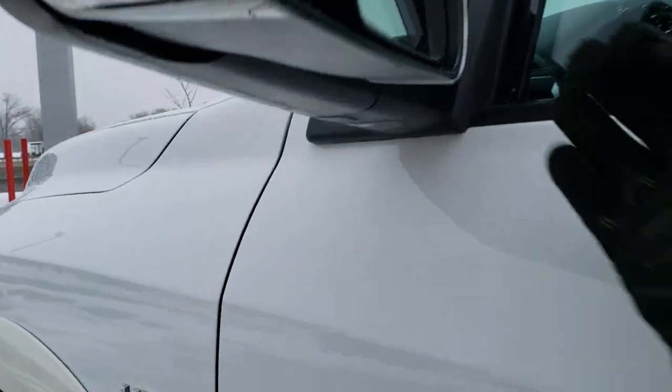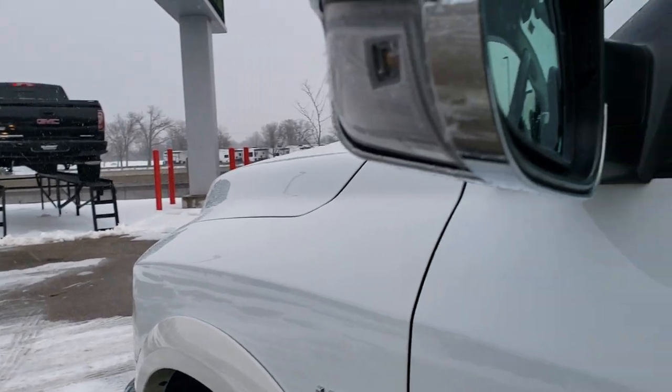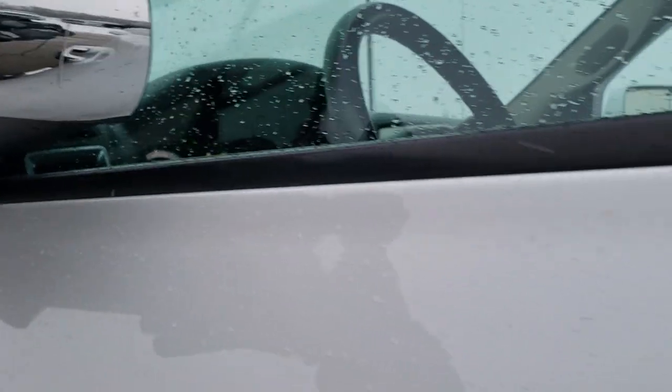This one does have the tow mirrors on it, so they fold up like so. They are heated and they have built-in directional LED lights in them. They also fold in.